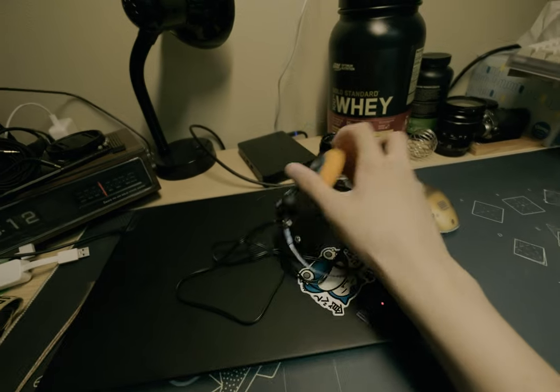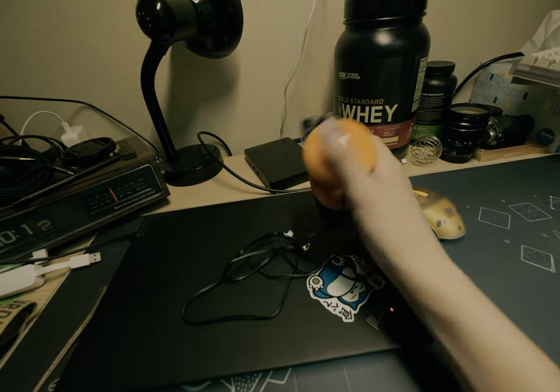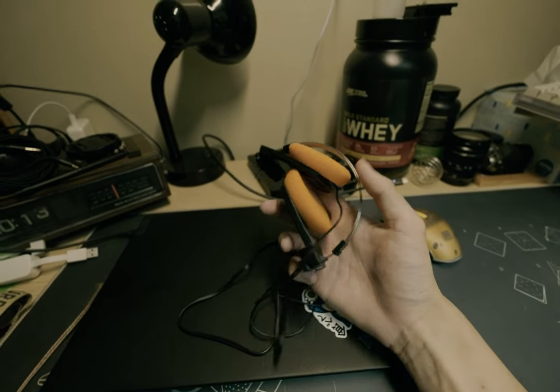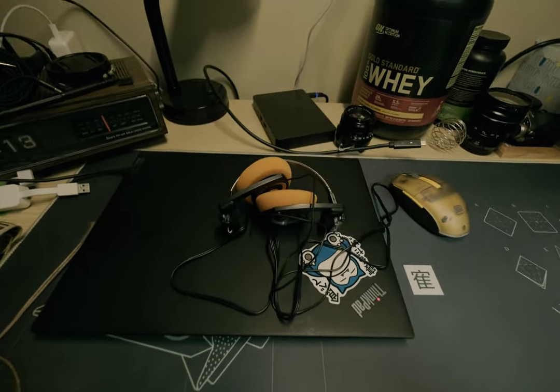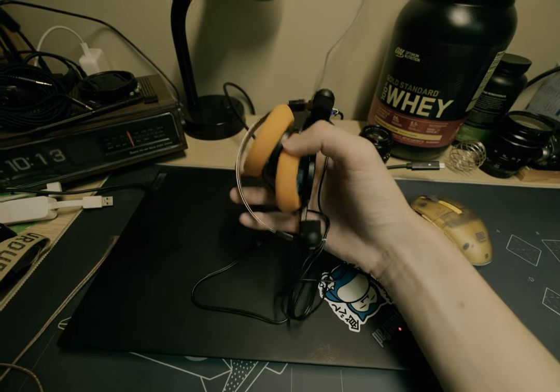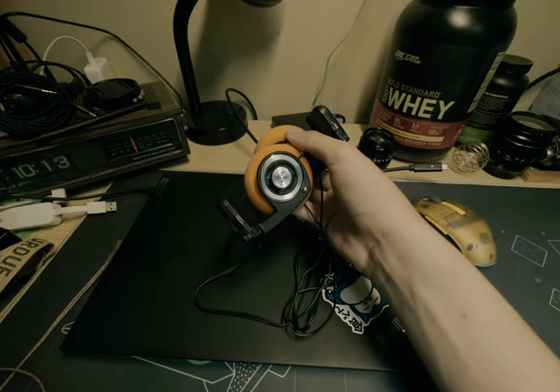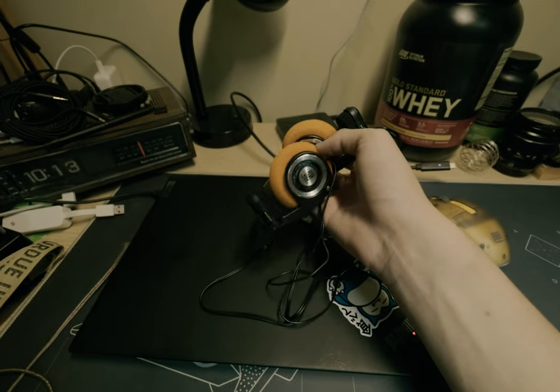They also fold up — I can just throw these in my bag. I was pretty worried about keeping them in my bag like this, but I haven't been able to damage them yet. Overall: portable, light, wired, and cheap compared to all the new-fangled headphones coming out.